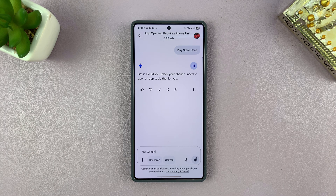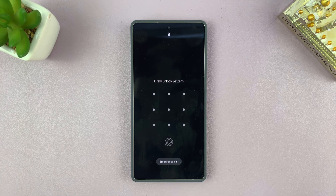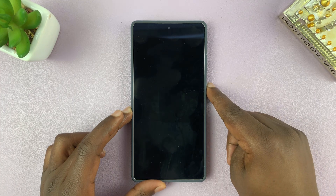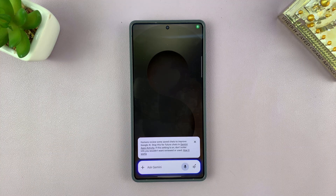Gemini responds: 'Got it. Could you unlock your phone? I need to open an app to do that for you.' So instead, let's try: 'Gemini, send a text message to Chris.'